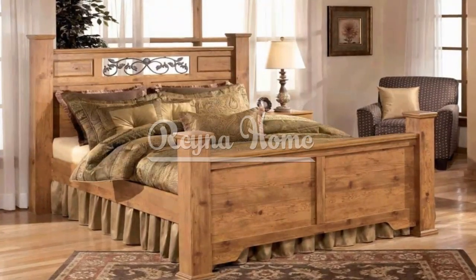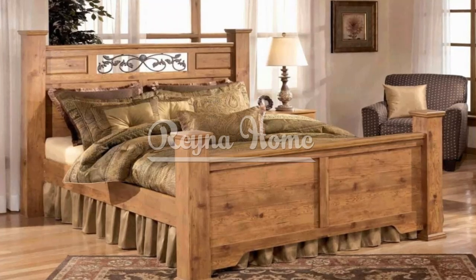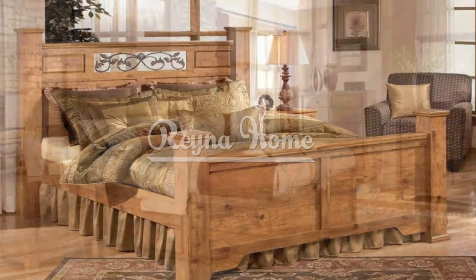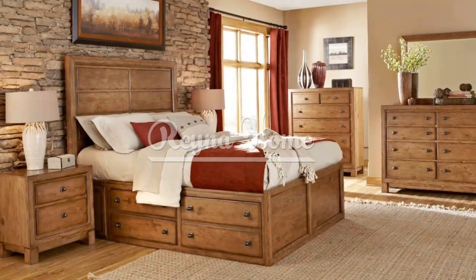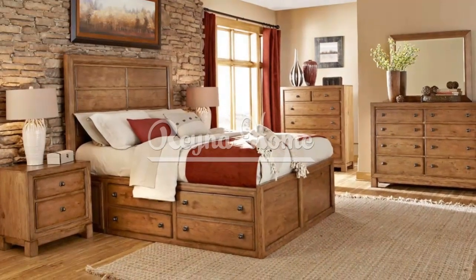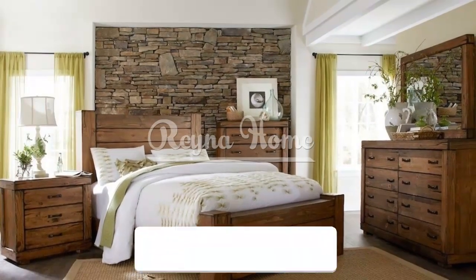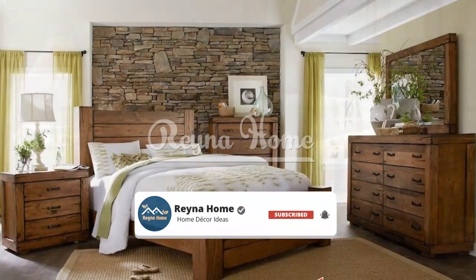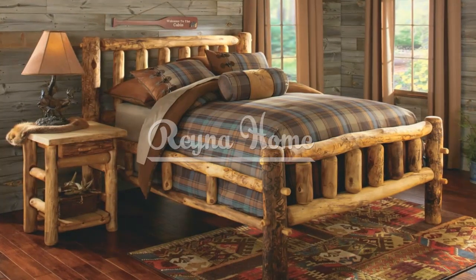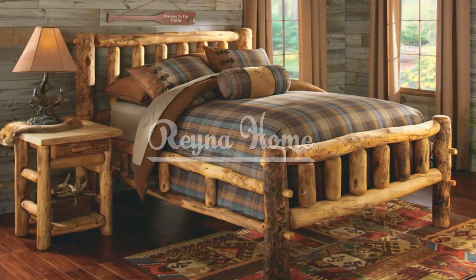A rustic bedroom exudes warmth, charm, and a sense of connection to nature with its natural textures, warm colors, and timeless appeal. Rustic bedroom furniture can transform any space into a cozy retreat, whether you live in a countryside cabin or a modern city apartment. Incorporating rustic furniture can bring a touch of comfort and rustic elegance to your bedroom.